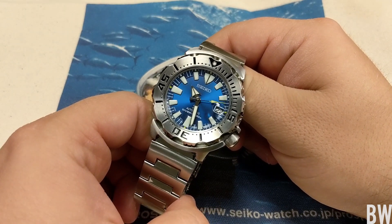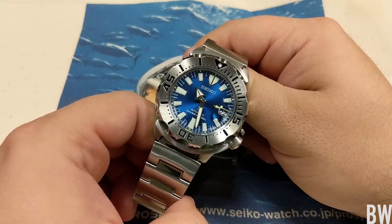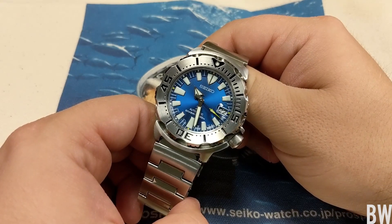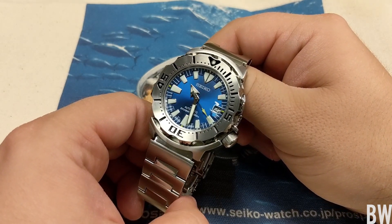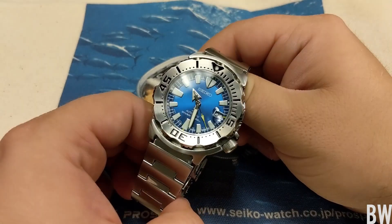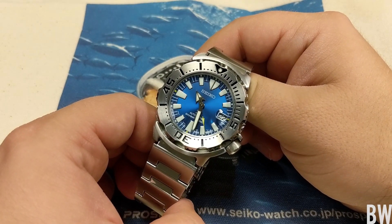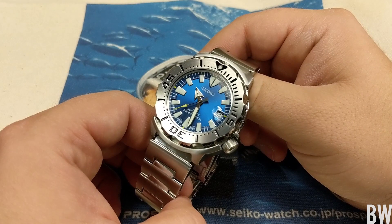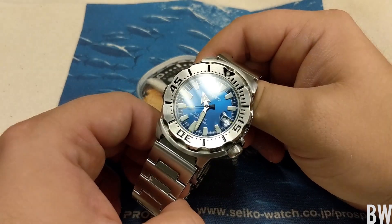The problem with the Seiko Monster. Today I'm going to give you a little ramble, a little rant from Bruce Williams. Before I get into it, I'm showing you the SBDC067 — this is the Gen 3 Seiko Monster, blue coral colorway, Japanese domestic market, released last month in November. It's just such a cool watch, such a gorgeous watch, and it's the fitting backdrop for a little ramble about the Seiko Monster.